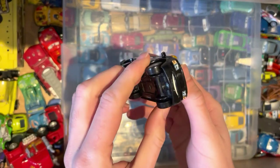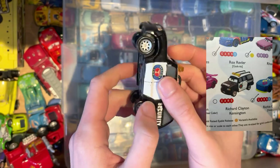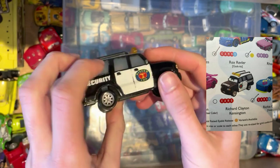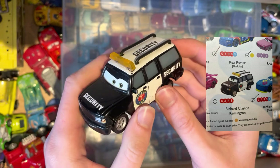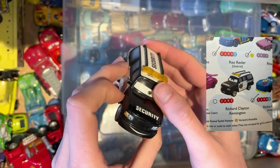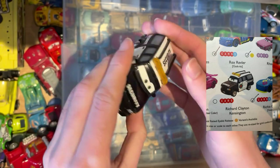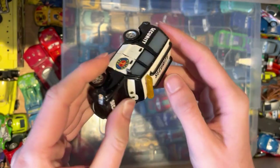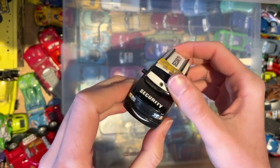The first car of the day is one of the security cars — it's Richard Clayton Kensington. He is obviously one of the security cars in Cars 1, from when McQueen thinks he's won the three-way tie. Another quite substantial car here but in decent condition. Another one to add to the collection.